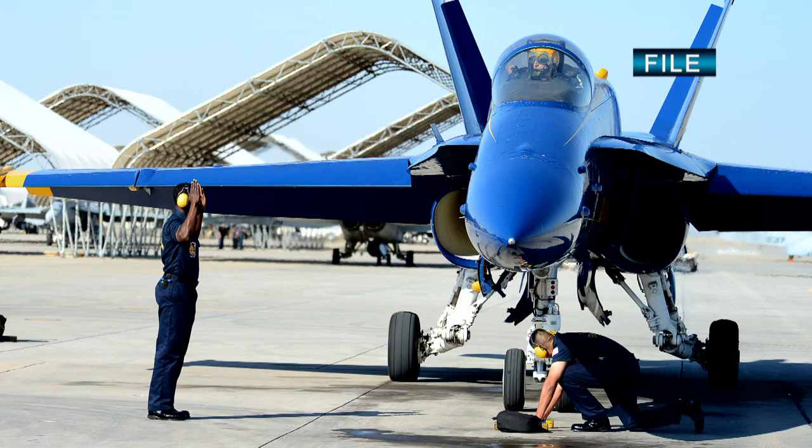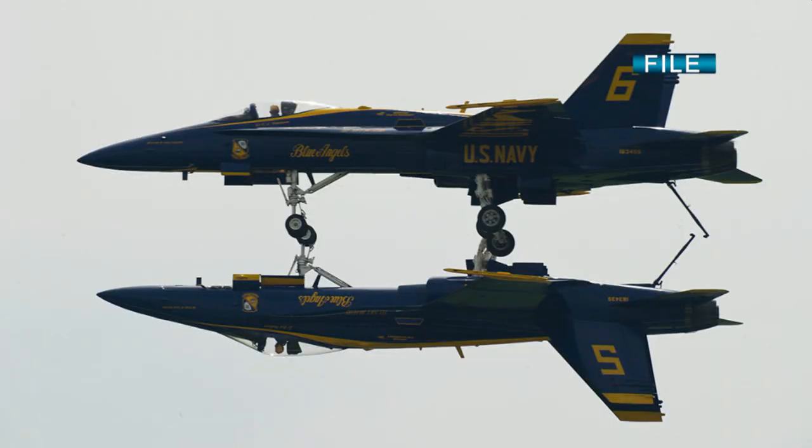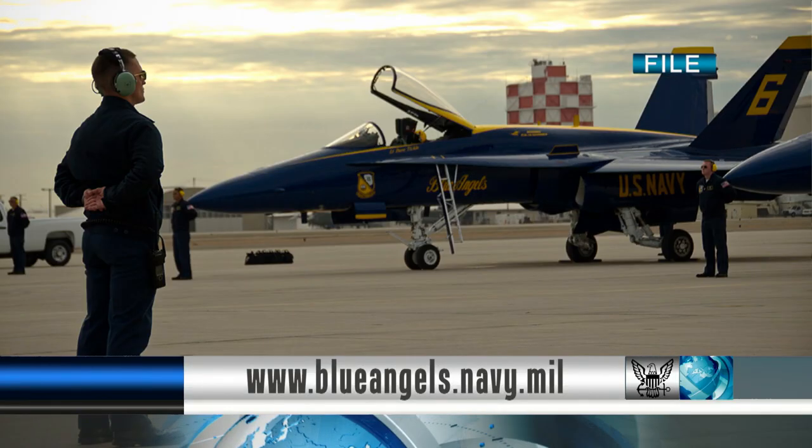The Navy's flight demonstration team, the Blue Angels, began their winter training for the 2015 air show season. Winter training is held at Naval Air Facility El Centro in California. The Blue Angels will fly two to three times a day, completing more than 120 training flights prior to their first show. The 2015 season kicks off March 14th in El Centro. For more information about the Blue Angels, visit their website.